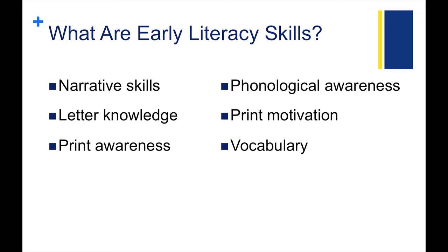Now let's take that definition and couple it with the task of helping a young kiddo learn early literacy skills. Early literacy includes everything the child knows about reading and writing before he or she can actually read and write. Examples include narrative skills, letter knowledge, print awareness, phonological awareness, print motivation, and vocabulary.